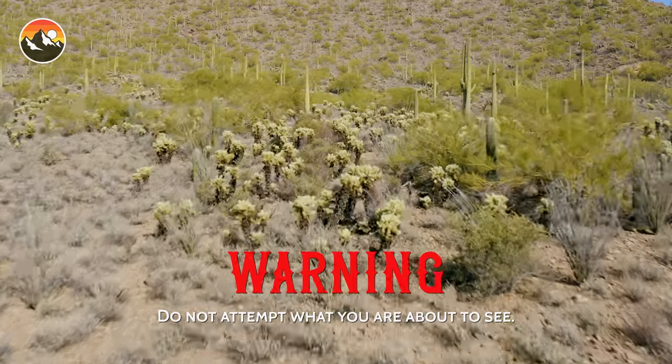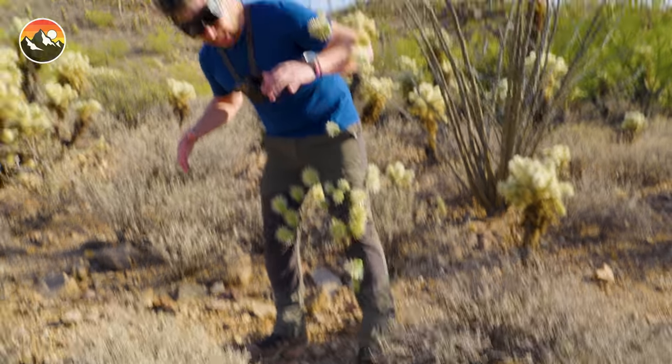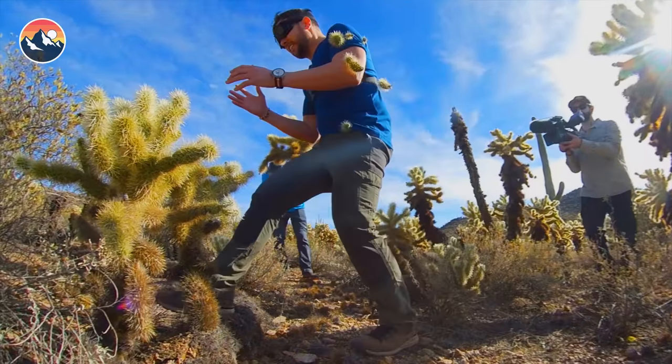We have decided to create the ultimate cholla challenge, also called the sharpest maze in the world. This is about to get crazy.